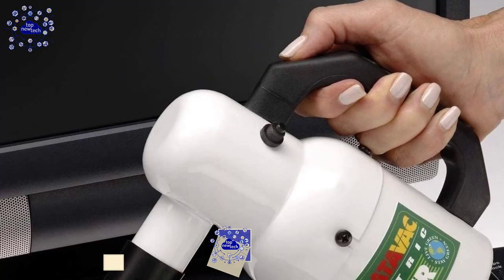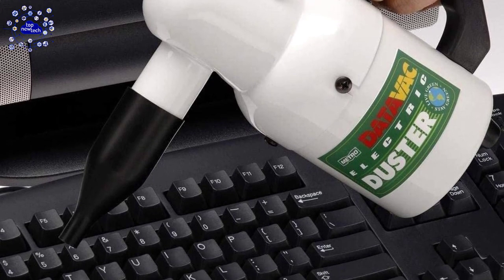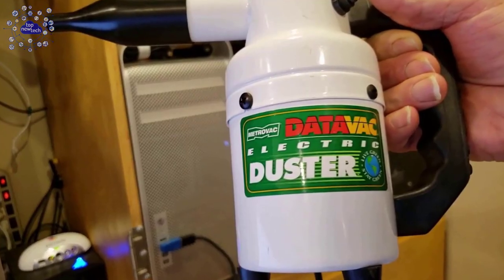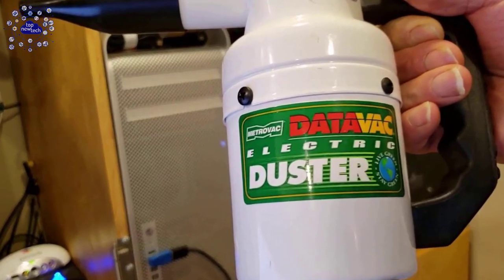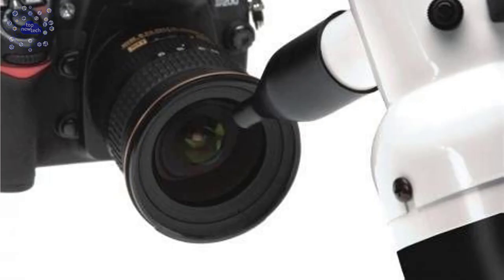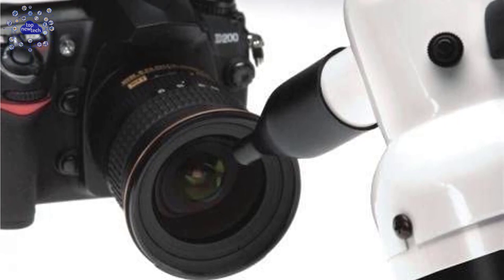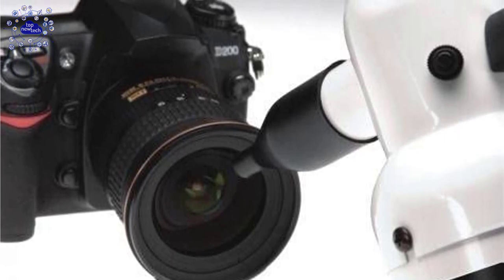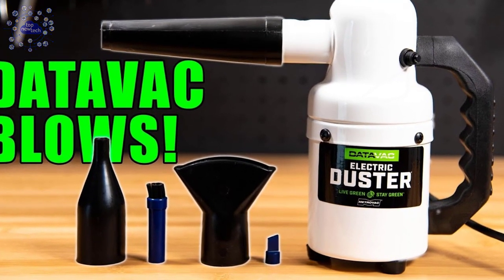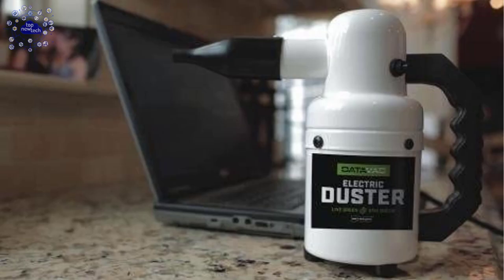At number two is the DataVac Air Duster. The DataVac electric air duster is a compact yet unbelievably powerful computer and equipment duster, modeled to blast dust, dirt, and debris off your expensive tech equipment. This multi-purpose electric duster features a 500-watt motor, ideal for keeping keyboards, computers, and other technological equipment clean. Unlike traditional canned air blowers, the DataVac features greener power that is more eco-friendly than alternate options on the market.